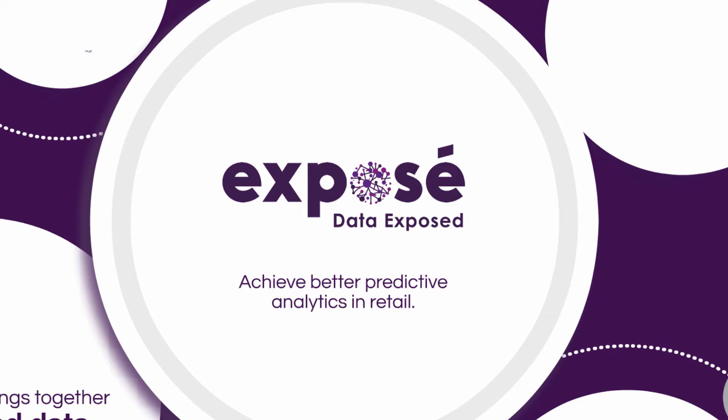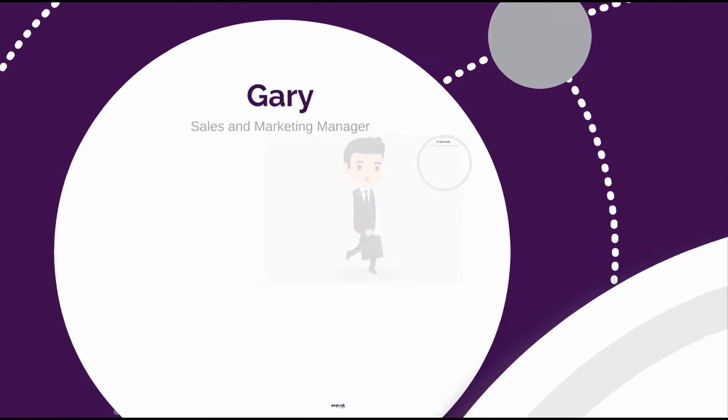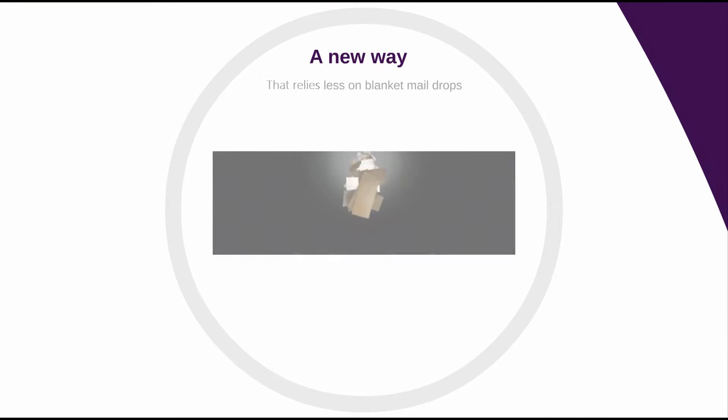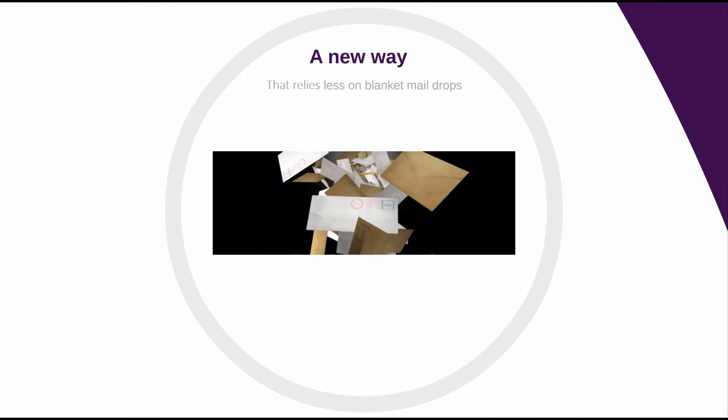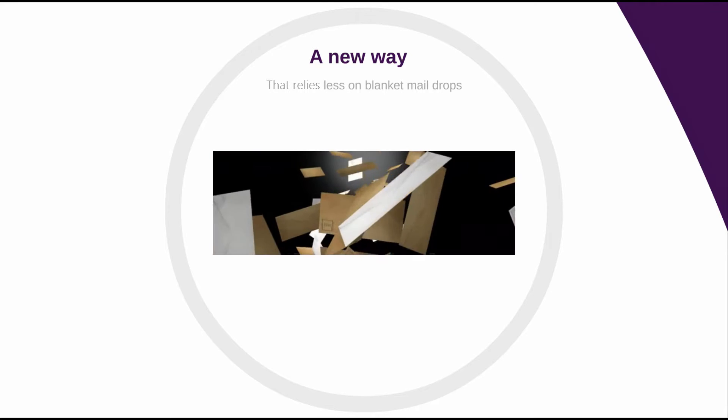Get more value from your retail data with Exposé's predictive analytics solution. Meet Gary, a sales and marketing manager seeking a better way to match customers to the products they are likely to buy. Gary wants to decrease reliance on blanket junk mail advertising, as it does not deliver the desired results and wastes paper.